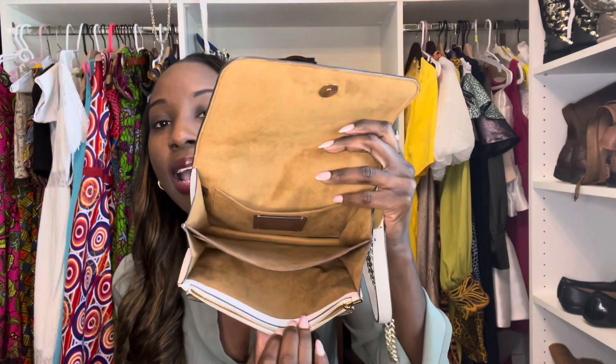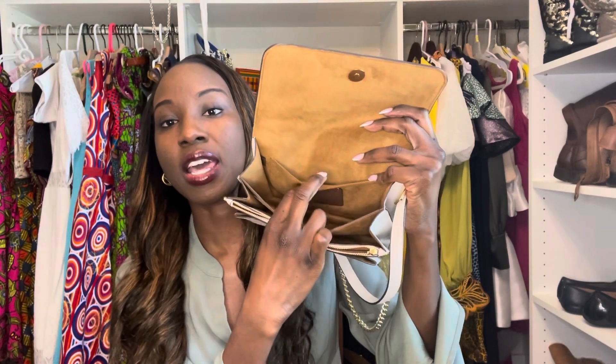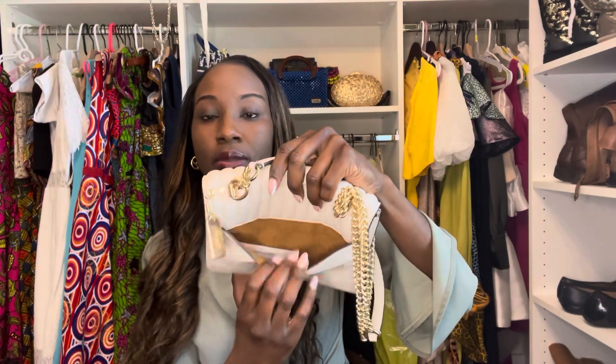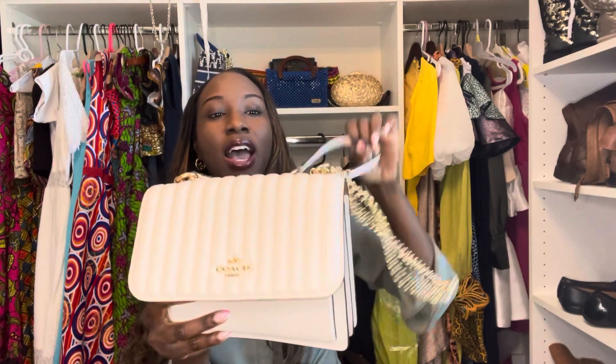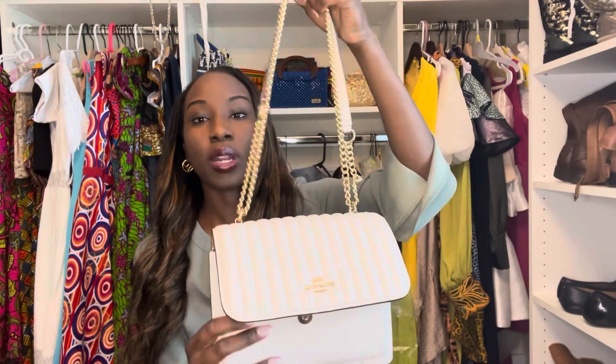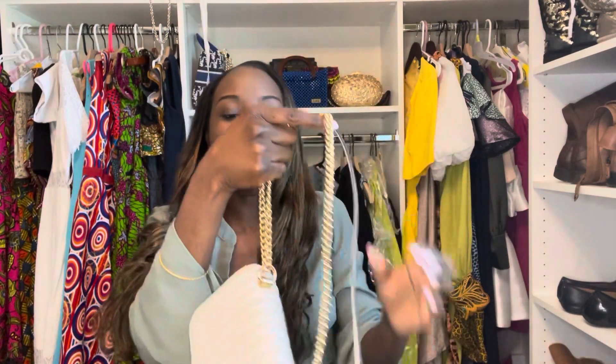So here's the inside. It's lined with suede. There's a zipper up here as well — one, two, three pockets — and then you have a pocket in the back, and then an additional pocket at the back of the bag. All lined with suede. And then you have your chain — a gold chain — and then you have this strap attached to it, so you can make it a crossbody if you like, or hold it up as a top handle.